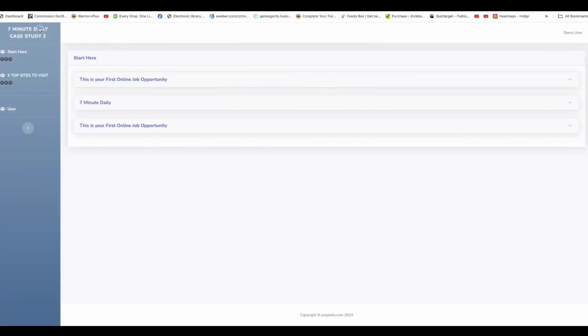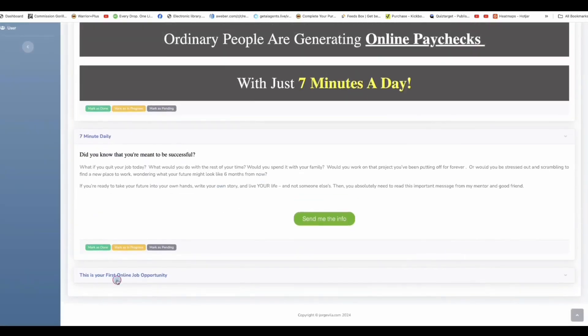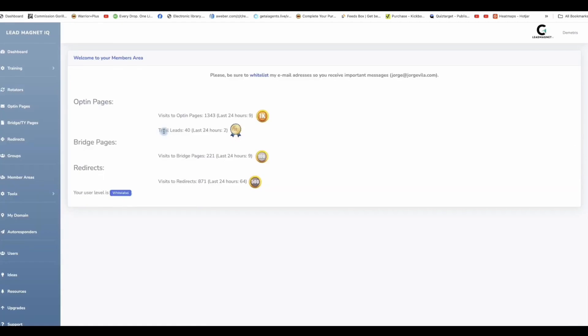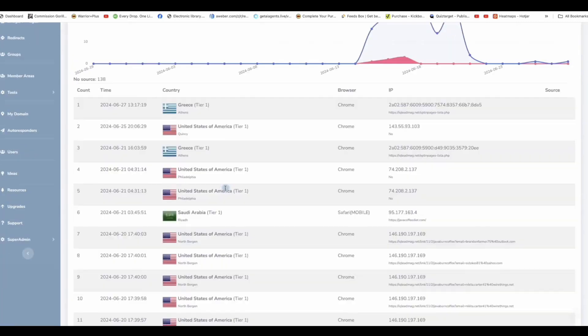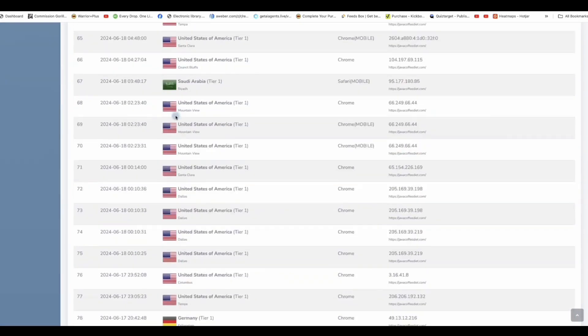For example, here's one of the members areas we created where we're promoting some Clickbank offers. When your users go through your opt-in pages and get into the members area, you can control that later on — which is very valuable for anybody building leads or following up with customers and subscribers to generate commissions, promoting offers from various niches and different platforms.